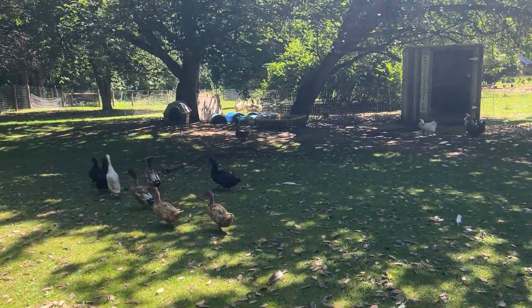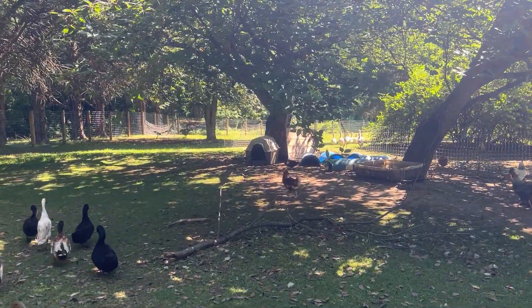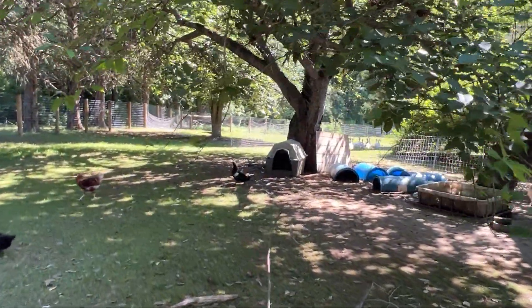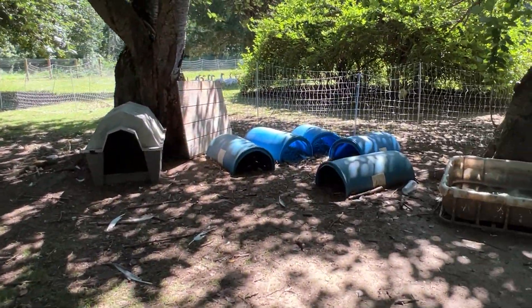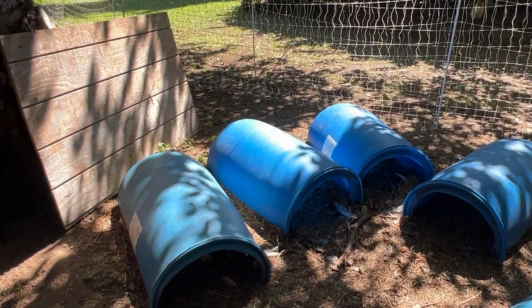We're going to go check on this mama duck, this Cayuga. You can see her over there freaking out a little bit. So we're going to see how many eggs she's hatched, or rather how many babies she has. She had a pretty good amount underneath her last time I looked, and she had a few ducklings that were hatched.